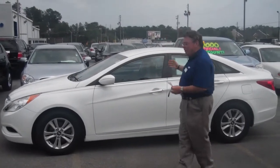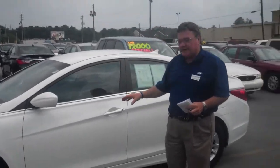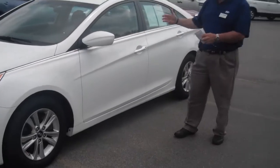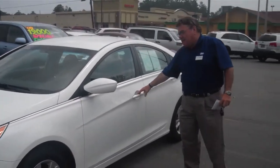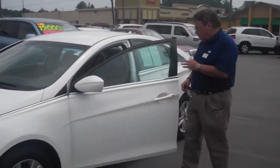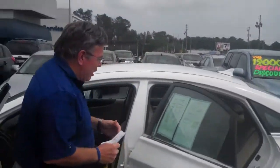This particular one only has 25,000 miles on it. It has a preferred equipment package that gives it alloy wheels, an electric driver's side seat, and automatic lamps on and off in the evenings. So it's a really, really nice car.